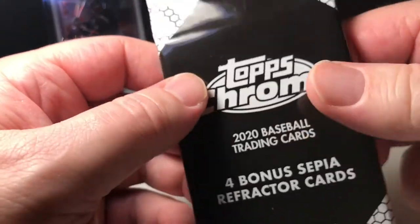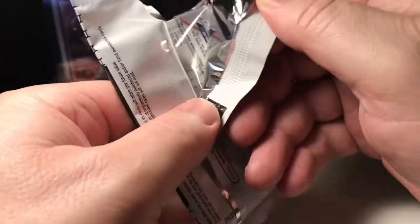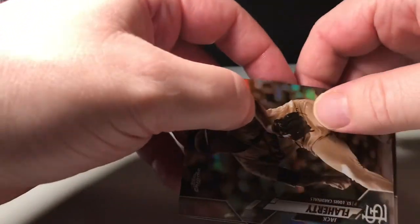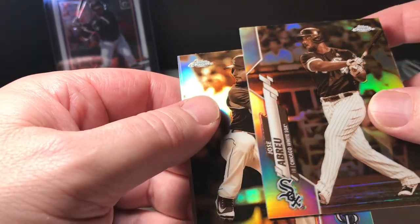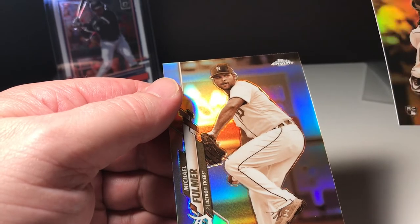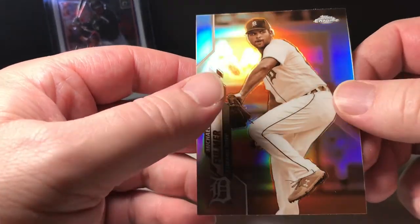All right, we got the last pack — sepia refractors. See if we can find maybe a Robert. Jack Flaherty, Jose Abreu, Sam Hilliard, and Michael Fulmer.